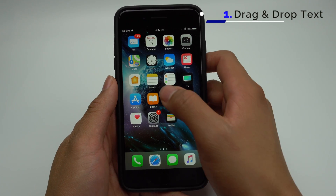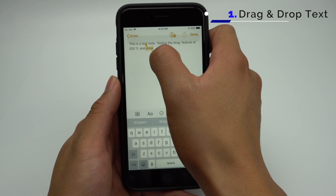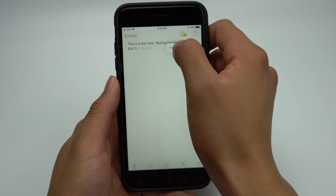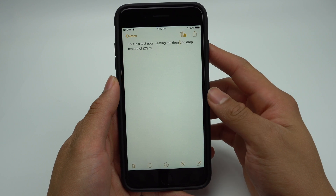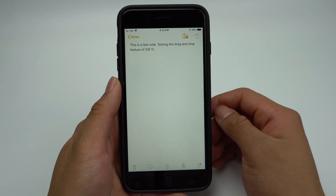Now, when you're editing a document or note, you'll be able to move text from one place to another by selecting the word or group of words that you want to move, and holding down and moving them to the new position. It's as simple as that. This should save you some time in trying to copy and paste in certain situations.